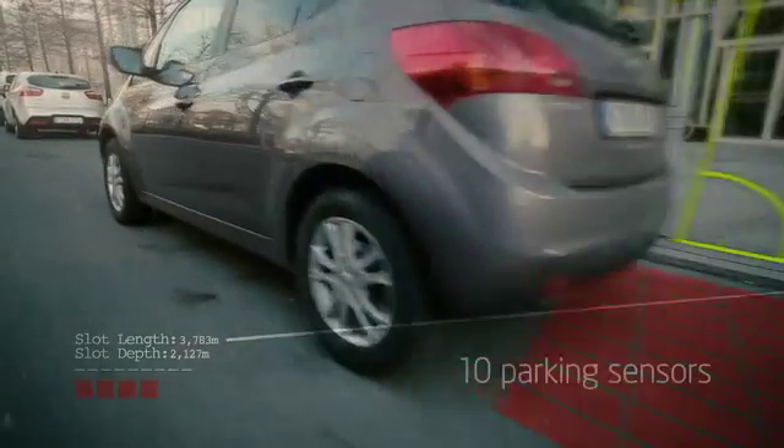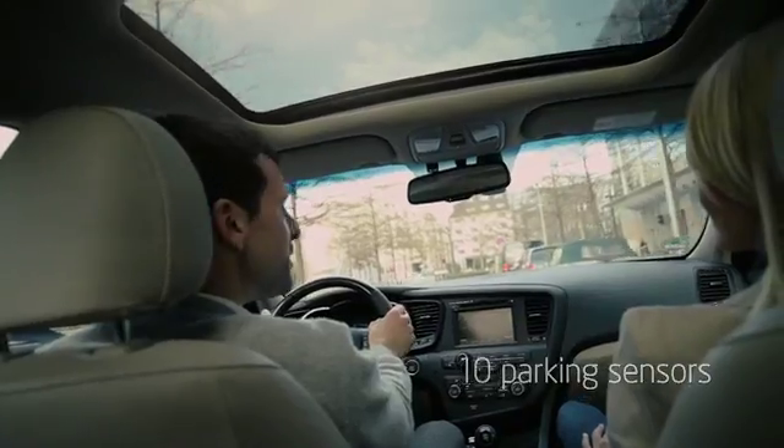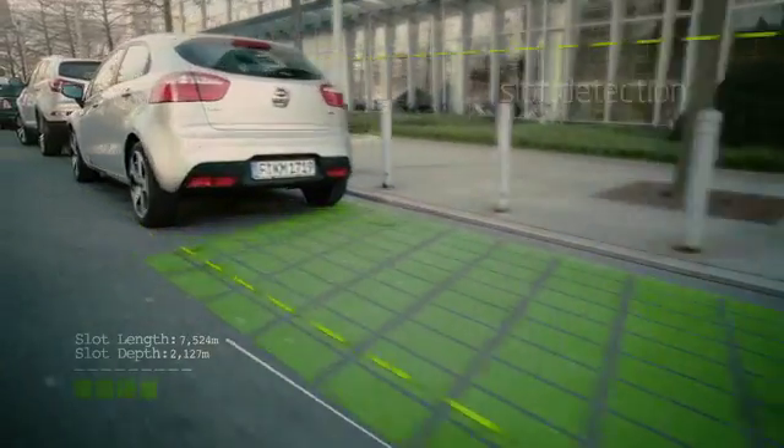The parking system uses 10 sensors to measure the length of each available parking spot and identifies a suitable space for your car.